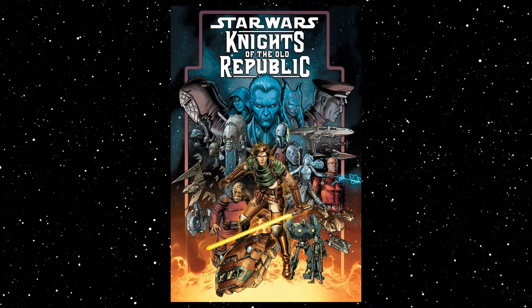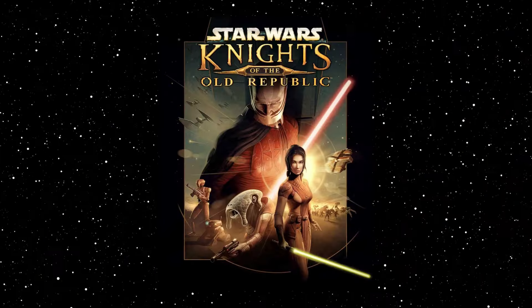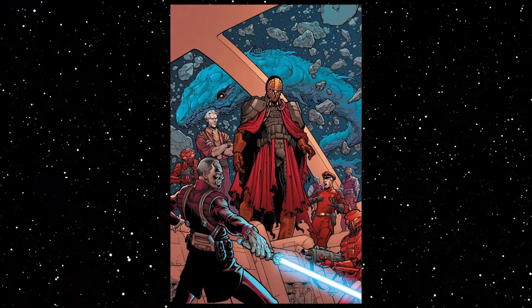The third essential Legends comic series is Knights of the Old Republic. KOTOR ran for 52 issues and was written by John Jackson Miller; I'd also include the epilogue series Knights of the Old Republic War. It's a prequel to the video game of the same name, focused on Padawan Zane Carrick, who is framed for the Padawan Massacre by the mysterious Jedi Covenant. There's great tie-in to the Old Republic video games, Jedi and Mandalorian content, and underrated characters — especially Zane. The KOTOR comic series is one of the best parts of this era.